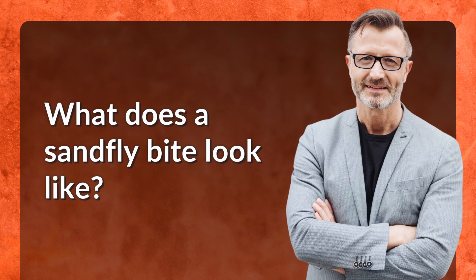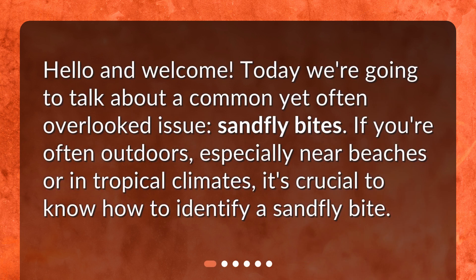What does a sandfly bite look like? Hello and welcome. Today we're going to talk about a common yet often overlooked issue: sandfly bites. If you're often outdoors, especially near beaches or in tropical climates, it's crucial to know how to identify a sandfly bite.